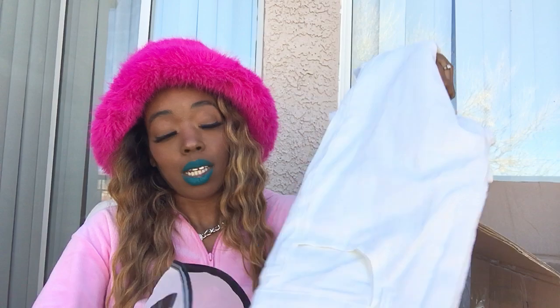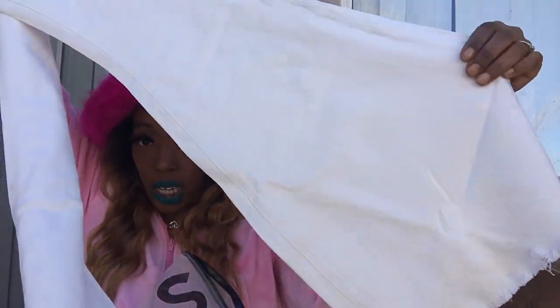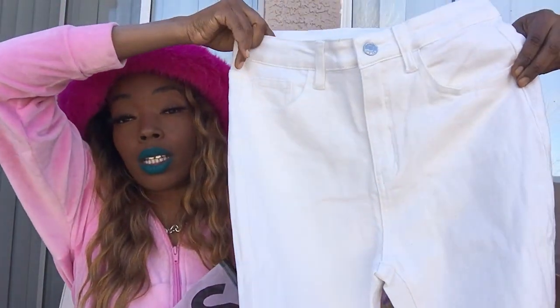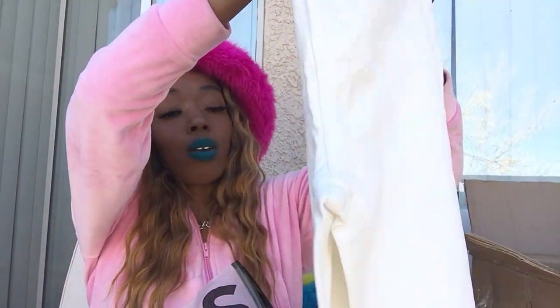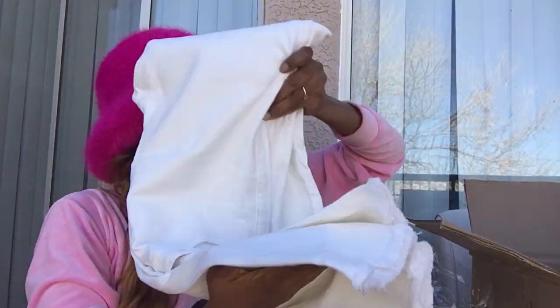You know you gotta have a pair of white jeans for spring — it's a must. I got these white bell-bottoms that I'm completely obsessed with. They have a huge flare leg and they're high-waisted. Super super cute!